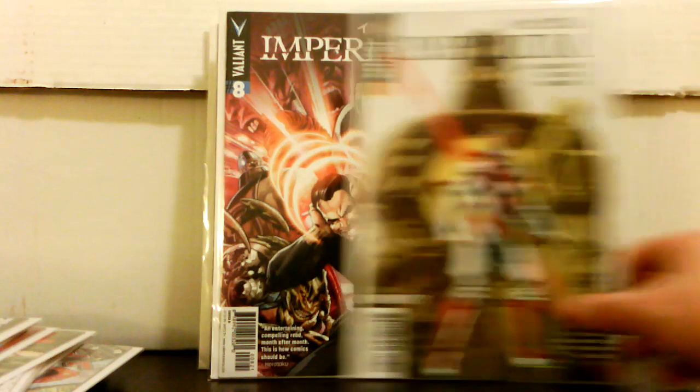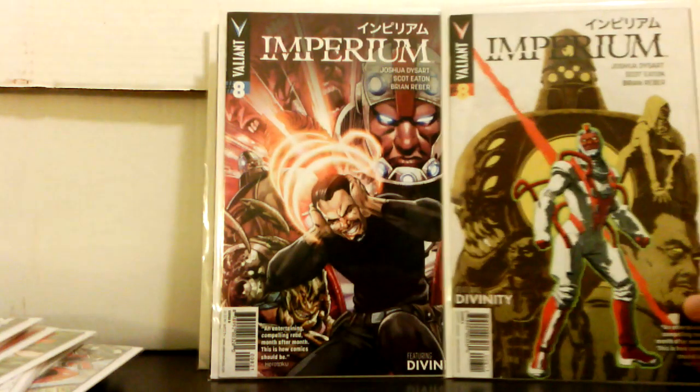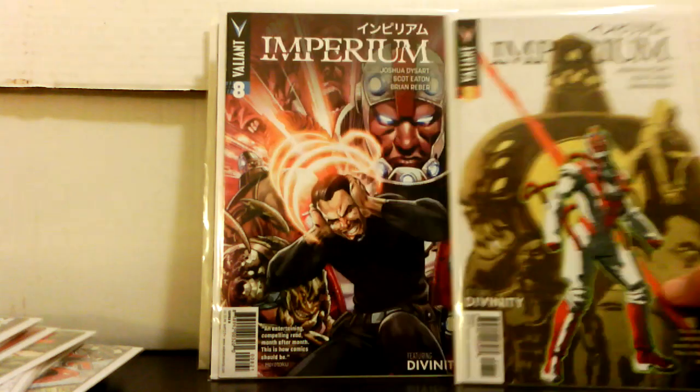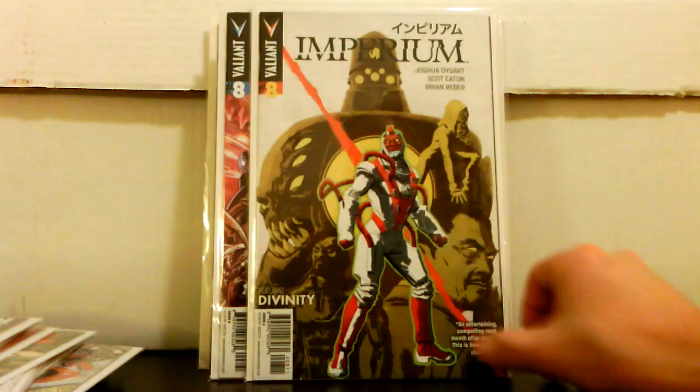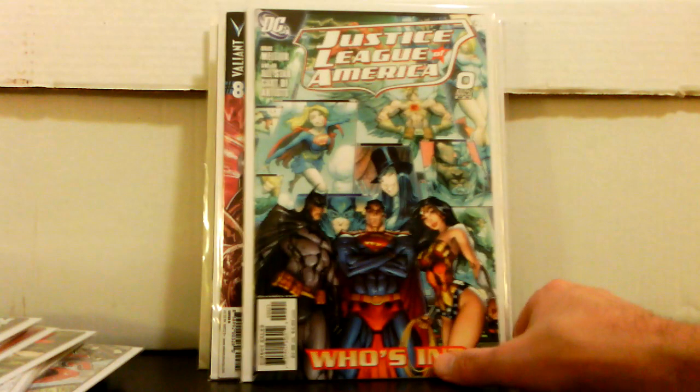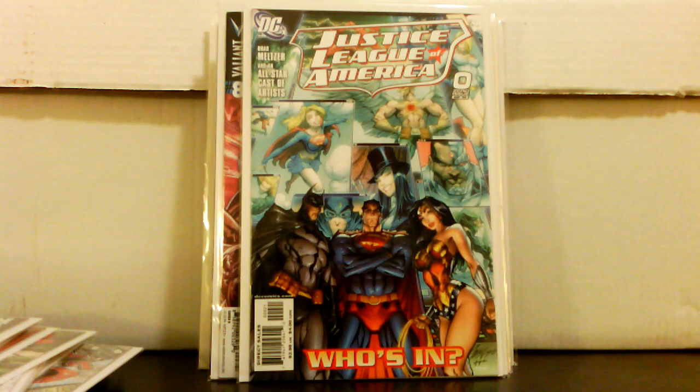Here's one to keep an eye out for: Imperium number 8, both cover A and B — this has Divinity in it, who has been pretty popular. They didn't have number 7 which I think is a little more sought after; it's a two-part story arc. People are liking Divinity so keep an eye out for Imperium 7 and 8 for sure. Also Justice League of America number 0, J. Scott Campbell cover — that's a good book and I don't see it too often.